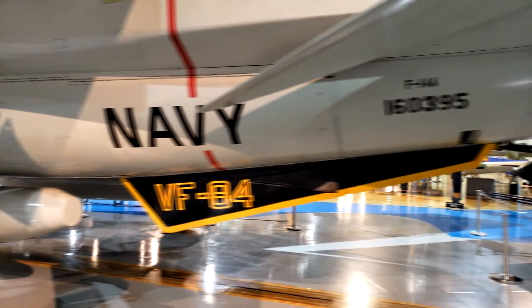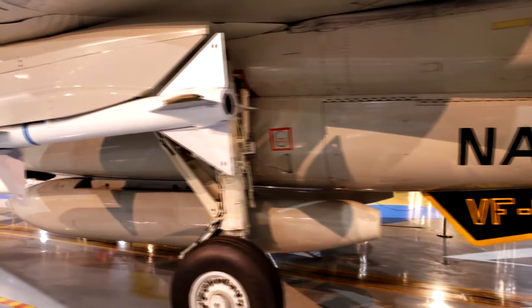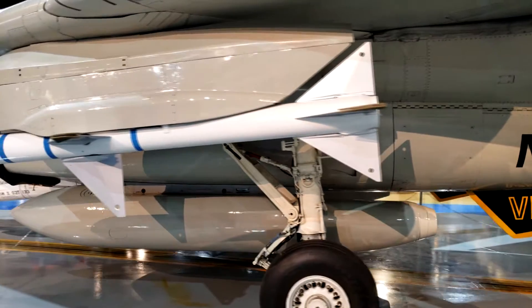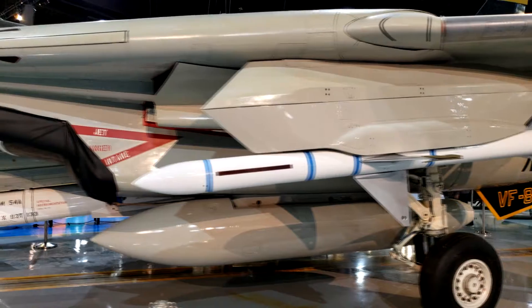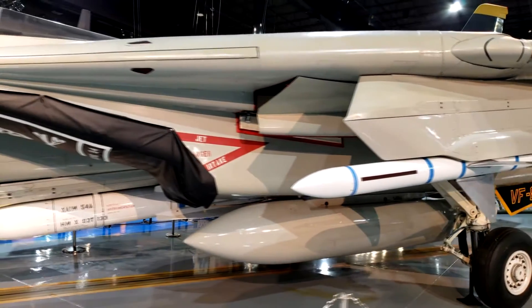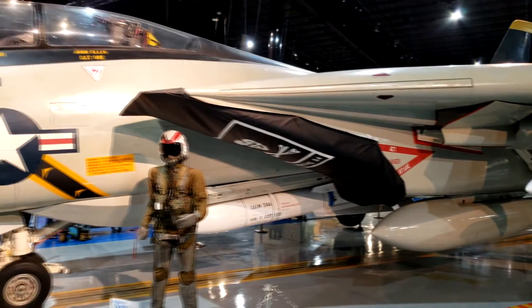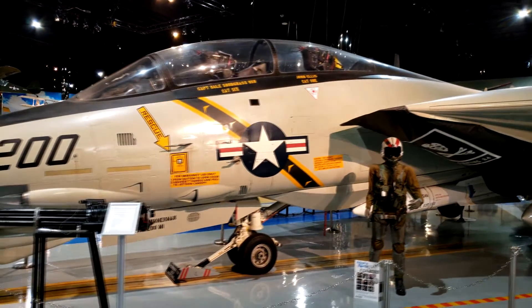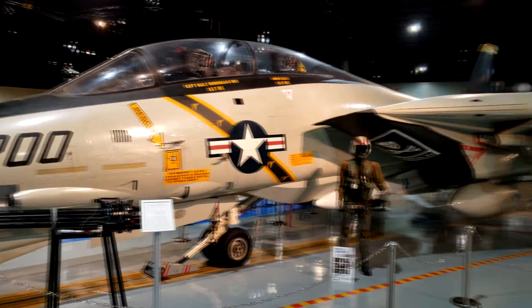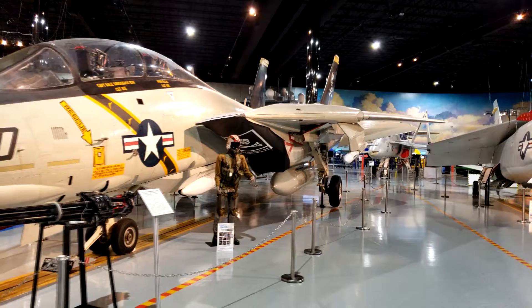One of the most easily recognizable planes in existence is the F-14 Tomcat. Built by Grumman in the early 1970s, this plane was made famous in the movie Top Gun, where Tom Cruise played Maverick and flew this plane. Over the years, the F-14 helped the United States maintain its air superiority up until 2006, when the F-14 Tomcat was retired.